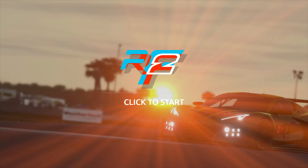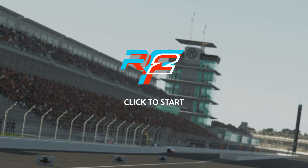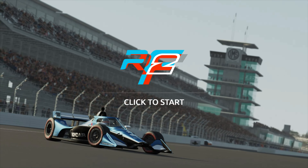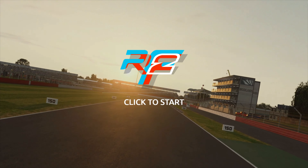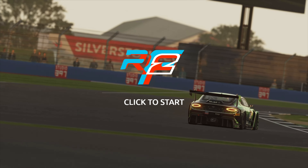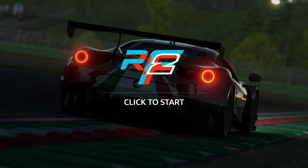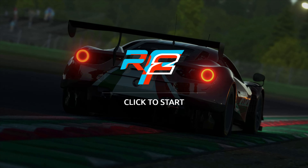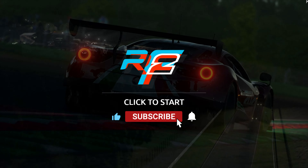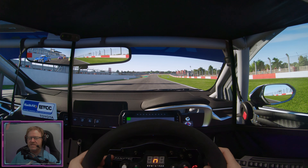Right, enough of the introduction — we're heading out on track for some glorious 4K POV action. We're starting at Donington for a 4 o'clock race in the evening with a 5x time multiplier, 120 AI, and 100% aggression. Then we'll move on to Brands Hatch in the morning — a 10 o'clock start — so you can see the different lighting effects from one circuit to the next. If you enjoy this, hit the like button and subscribe!